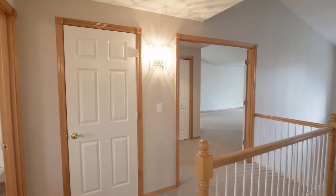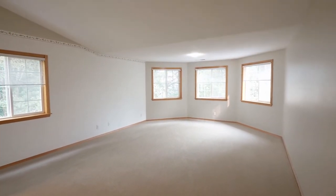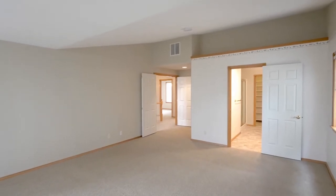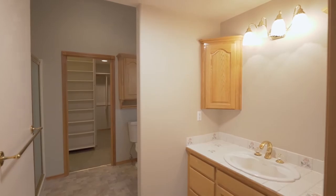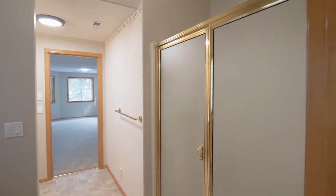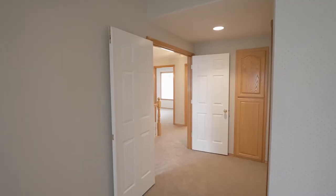On the upper level, double doors lead to the private master suite — a spacious retreat with plant shelves and its own master bath, with a walk-in shower and two closets including a huge walk-in closet with organizers.